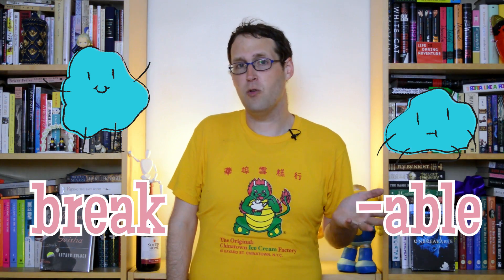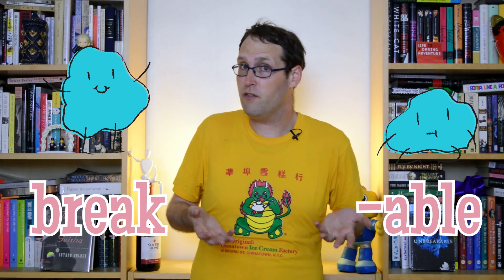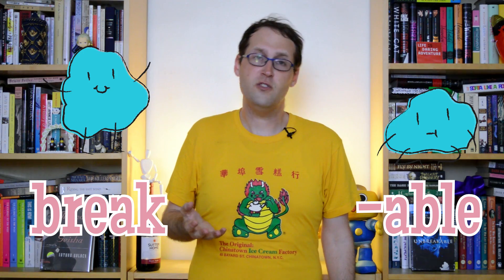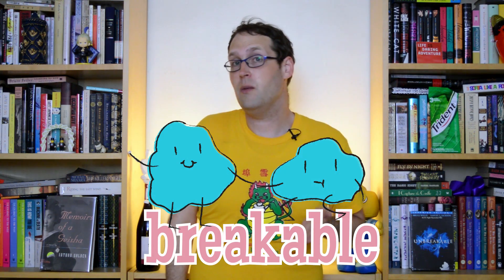Take a word like 'break'. It's definitely a morpheme, since it can't really be broken down any further — it's as small as it's going to get. And it's also perfectly happy by itself, unlike the suffix '-able', which isn't. '-able' is a morpheme which hooks onto verbs and turns them into adjectives that mean it's possible to do whatever the verb is. With a definition like that, it's not so surprising that it doesn't have what it takes to support itself. So it goes out looking for a verby friend to hang out with, giving us words like 'breakable'.